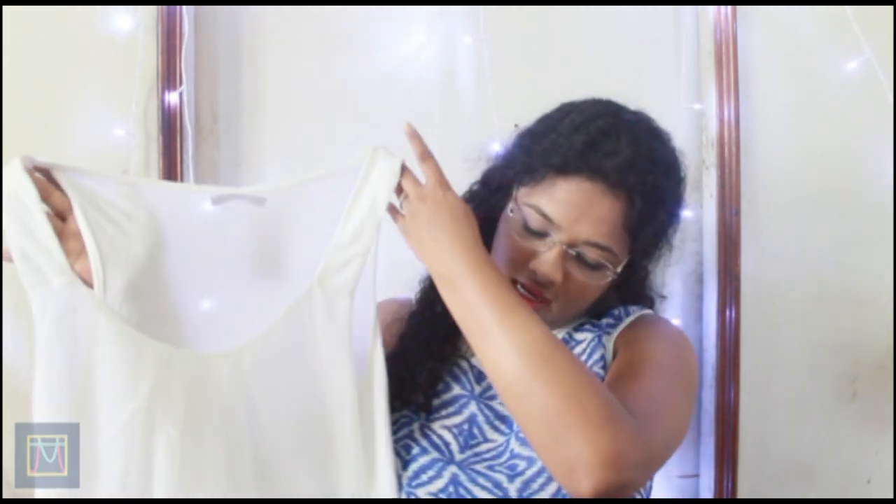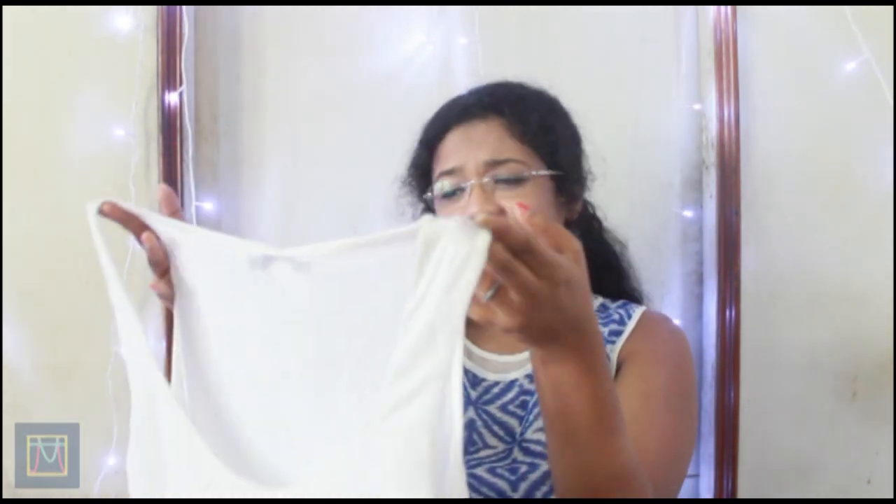The next thing I got from Bandra Hill Road is this white tank top. I really liked it — it's very simple and I can just wear it with jeans. This was again for 150.